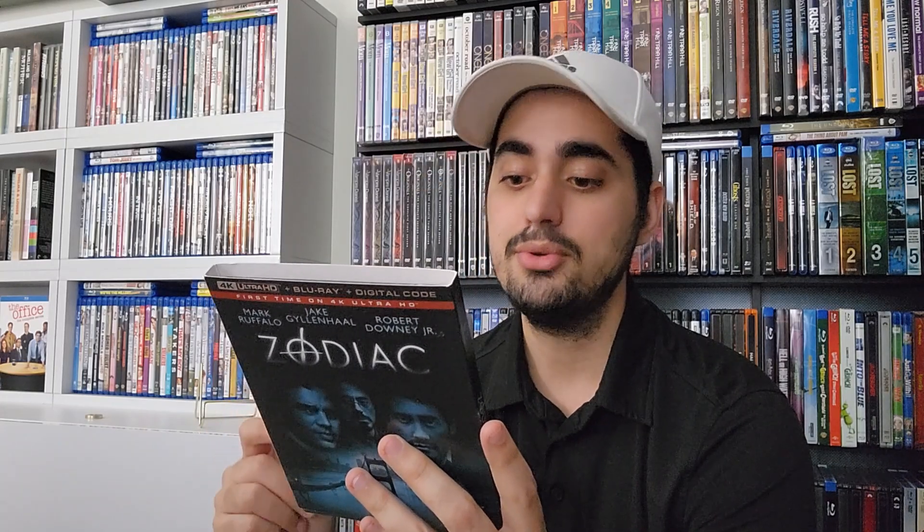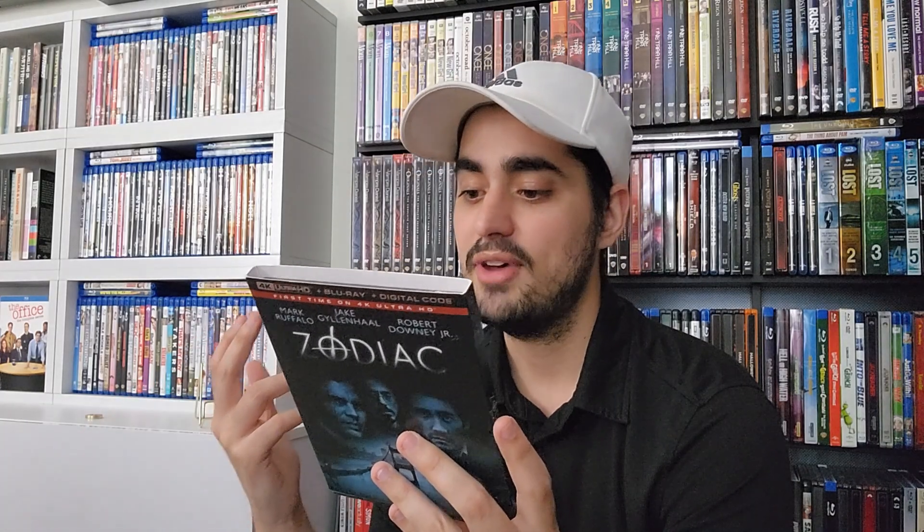As part of the special features on Blu-ray disc one, you will get commentary by director David Fincher, commentary by Jake Gyllenhaal, Robert Downey Jr., producer Brad Fischer, James Vanderbilt, and James Ellroy. On disc three you will get the Blu-ray with special features including Zodiac Deciphered, Visual Effects of Zodiac, Previsualization, The Facts, This Is the Zodiac Speaking, and Prime Suspect. On the 4K Ultra HD disc, you will get the movie in widescreen with English 5.1 Dolby TrueHD.